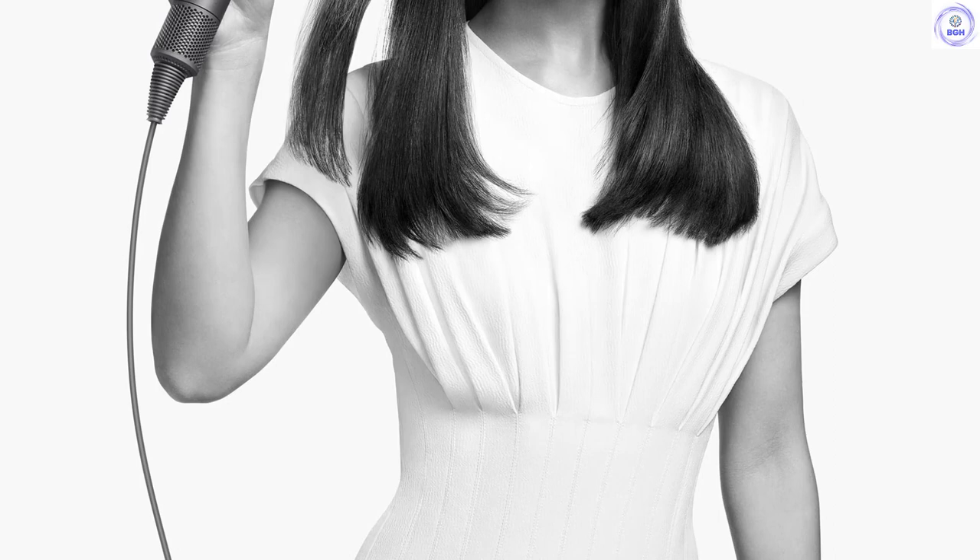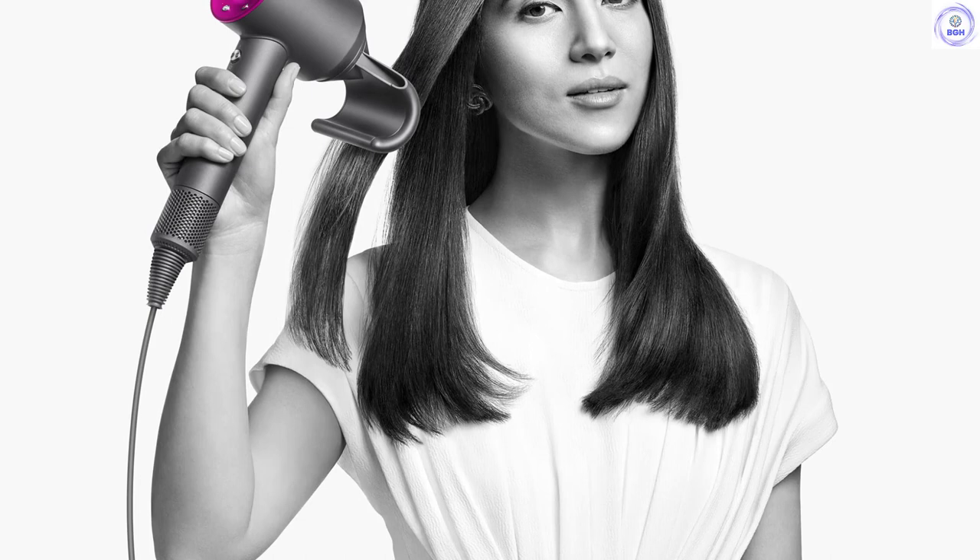It has one of the longest cords of our test fleet and we found it to be one of the most comfortable and ergonomic to hold. We have no major gripes with the performance of the Dyson, but we'd be remiss not to mention its extraordinarily high price tag — it costs substantially more, five to six times more, than the next most expensive product. If you don't mind paying a premium to get the best of the best, the Dyson is an excellent product and might be the one for you.